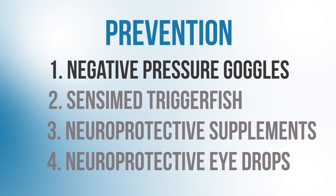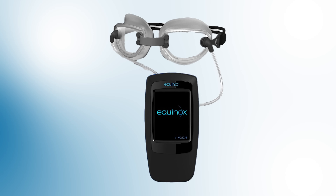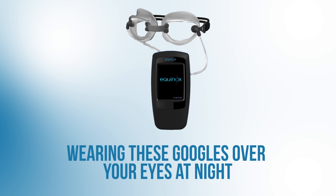The first innovation we'll talk about are negative pressure goggles. These special goggles are currently under development by a company called Equinox Ophthalmic, and the premise of this technology is that you wear these goggles over your eyes at night. The goggles are connected to a special pump and a computer so that your doctor can program the pump to create a negative pressure vacuum chamber around your eyes.